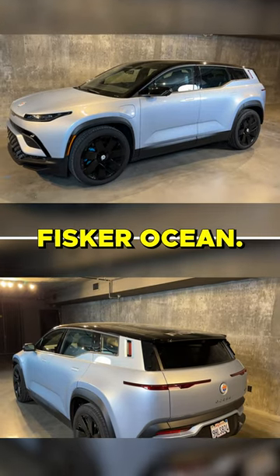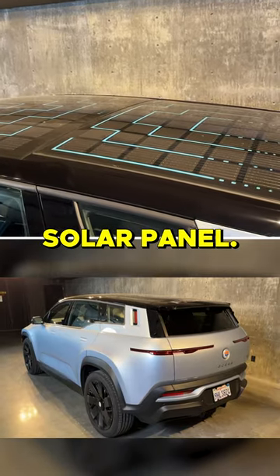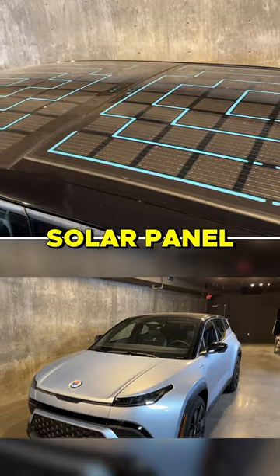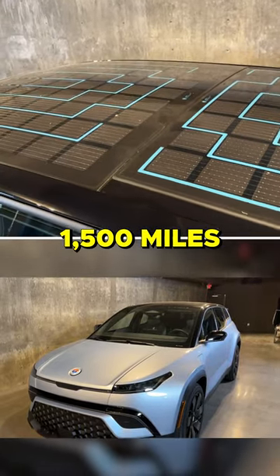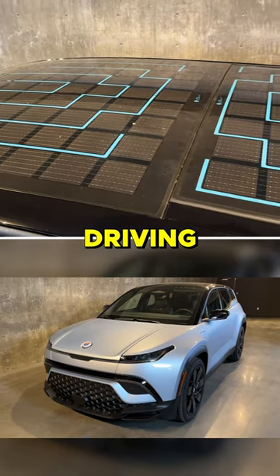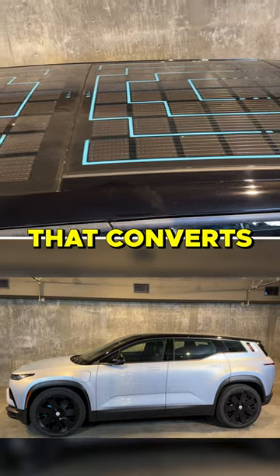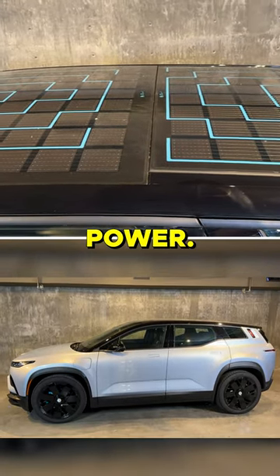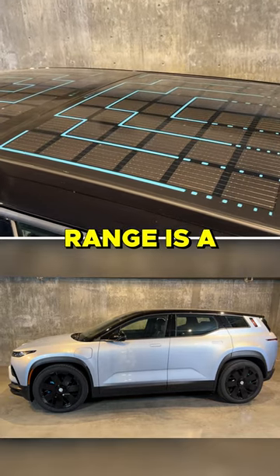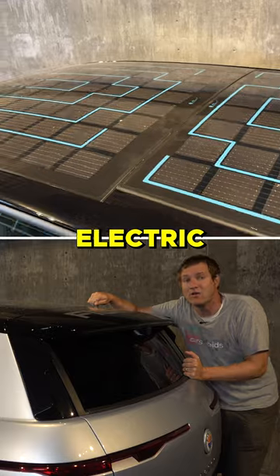This is the new Fisker Ocean. The other interesting thing on the roof is a solar panel. It helps to charge the car. Fisker claims that this solar panel will give you about 1,500 miles of range every year in normal driving, just from charging from the sun. There's an inverter that converts the solar energy to battery power. I don't know how it all works, but a solar panel that gives driving range is a pretty cool feature for a save the planet electric vehicle.